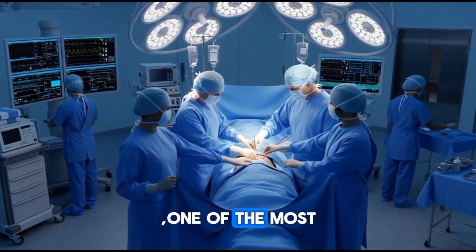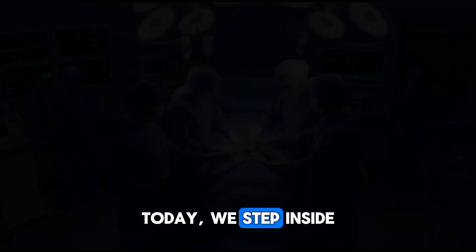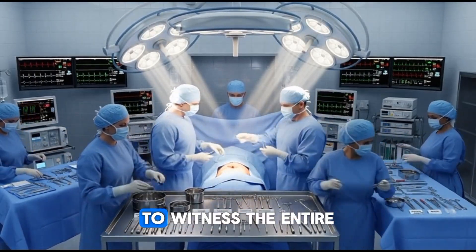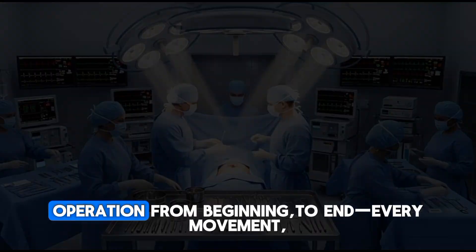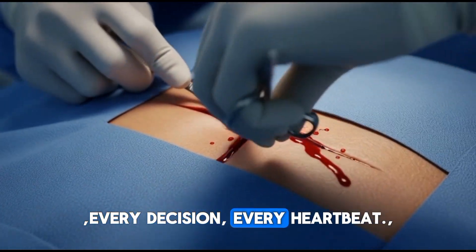Heart surgery — one of the most complex and life-saving procedures in modern medicine. Today we step inside a fully recreated 3D surgical environment to witness the entire operation from beginning to end. Every movement, every decision, every heartbeat.